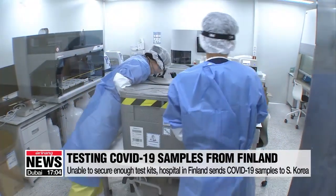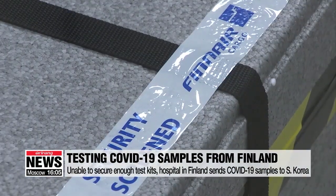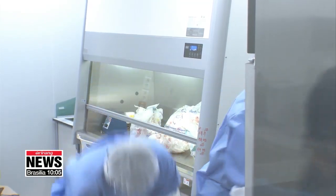This box contains hundreds of specimens collected from suspected COVID-19 cases in Finland. "They said they could only hold up to 1,500 to 2,000 tests per day, which is very, very small in number, because for our ICL, we can test about 3,000 tests for one single day." Flying over 7,000 kilometers, samples are hermetically sealed in a temperature-controlled package.